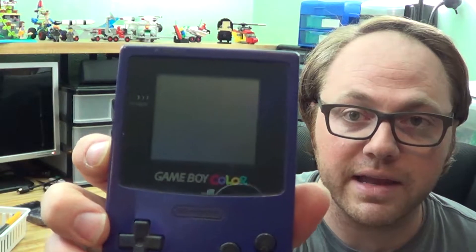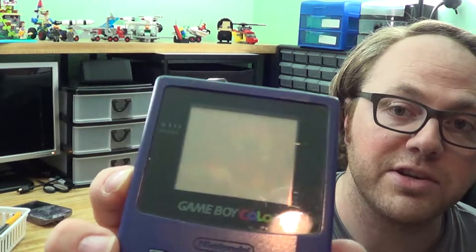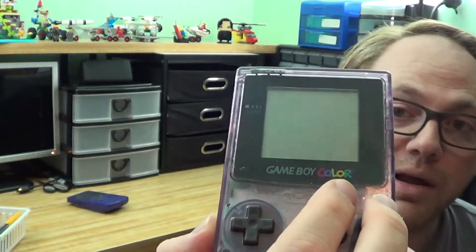Let me grab my other Game Boy for comparison. My Game Boy Color is the grape purple or something like that. There are some scratches in the screen. If I can get the light to reflect just right, I don't see as many scratches on this one — just a lot of gunk and grime. We'll get that cleaned up.